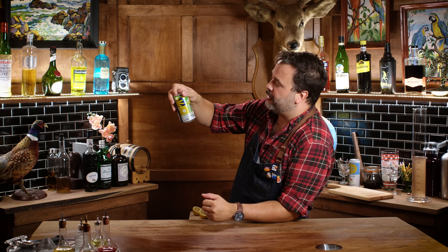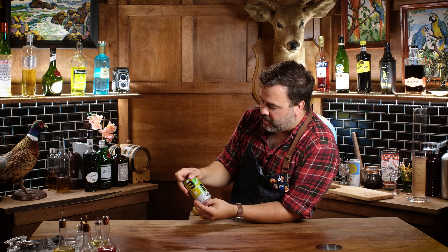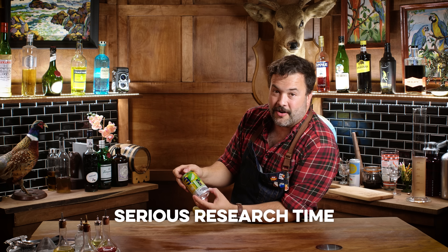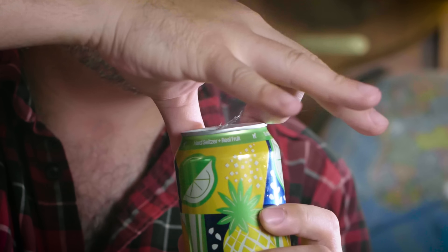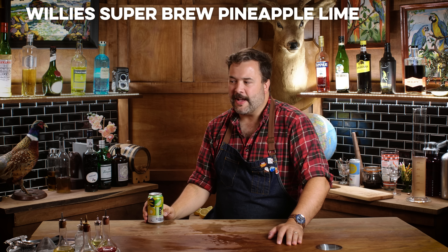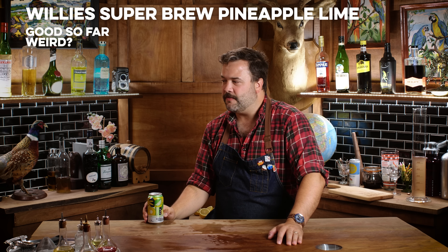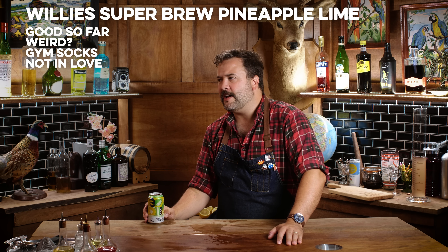This is Willie's Super Brew. It got really high marks on a number of listicles I read in research for this. I had very high hopes for this pineapple and lime. It does taste like pineapple and lime, but it also has a weird salty, sweaty foot flavor. I don't love that.